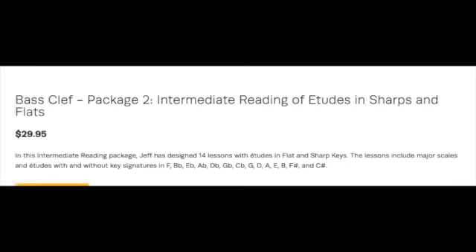Package two are A2s written in all 15 written key types, all in major — just major scale, regular Ionian major scale.